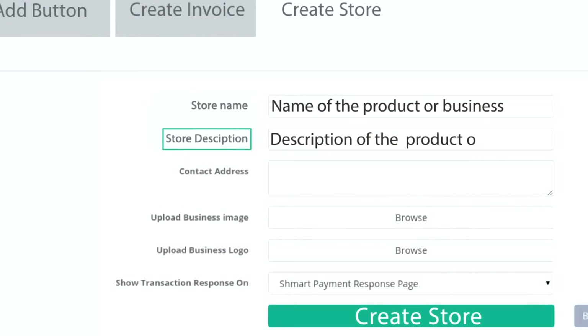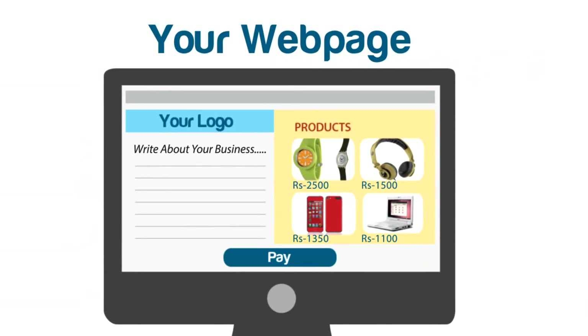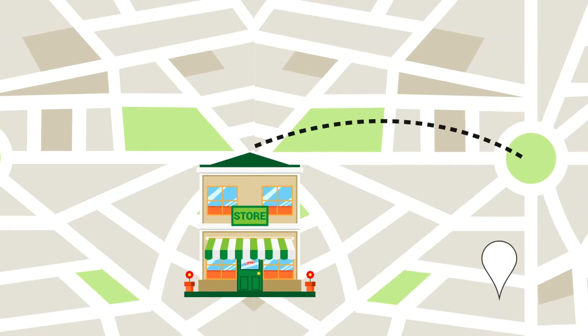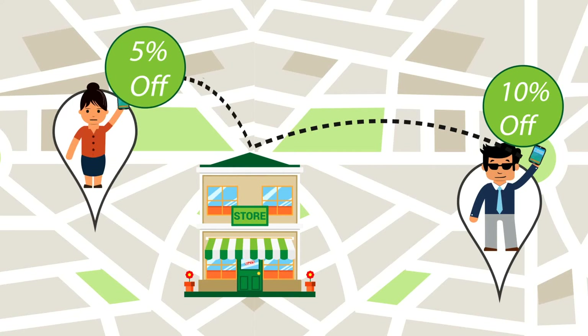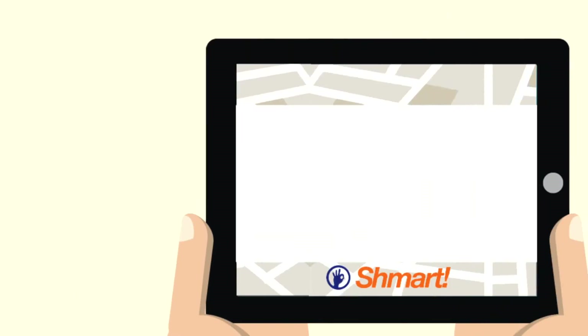Make your own web page. List the products with rate card and write about your business. You can target other smart customers nearby to promote your business. What's more, send offers and promotional vouchers to your customers to sell more.